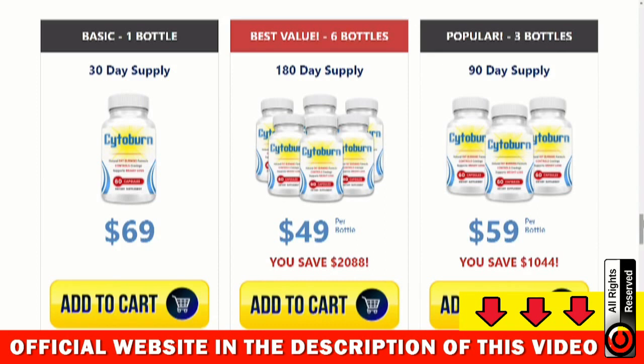Another important warning is that for Cytoburn to work, it is necessary to take the treatment seriously. You should use it every day without failing. It is recommended to take 2 capsules a day of Cytoburn with a glass of water, and to avoid unwanted side effects, never exceed the recommended amount. You can see the initial results in the first month, but most people get better results after 3 months of daily use, so that the body can absorb all the benefits of the supplement.